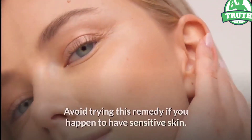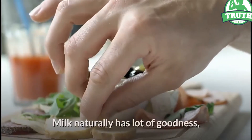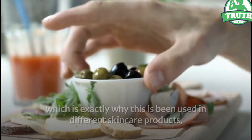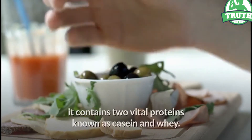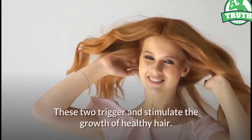Method 9: Milk. Milk naturally has a lot of goodness, which is exactly why it has been used in different skincare products. It contains two vital proteins known as casein and whey. These two trigger and stimulate the growth of healthy hair.